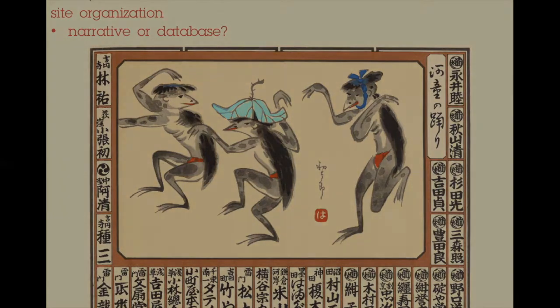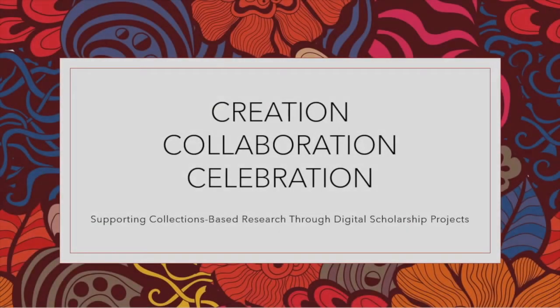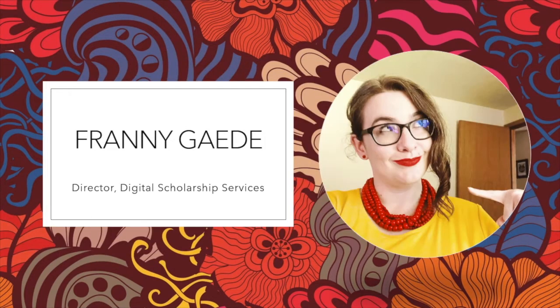Hello, I'm titling these brief prepared remarks: Creation, Collaboration, Celebration — Supporting Collections-Based Research Through Digital Scholarship Projects. Over the next few minutes, I'd like to talk about my and the University of Oregon Library's role in bringing the projects you've heard about to fruition. My name is Frannie Gady, and I am the Director of Digital Scholarship Services at the University of Oregon Libraries.